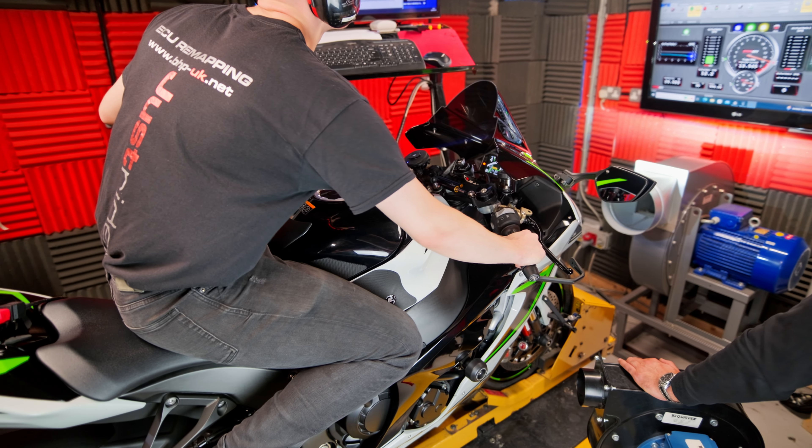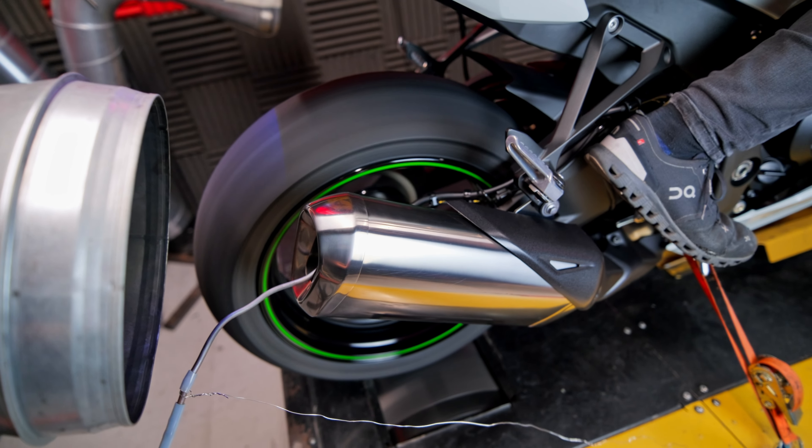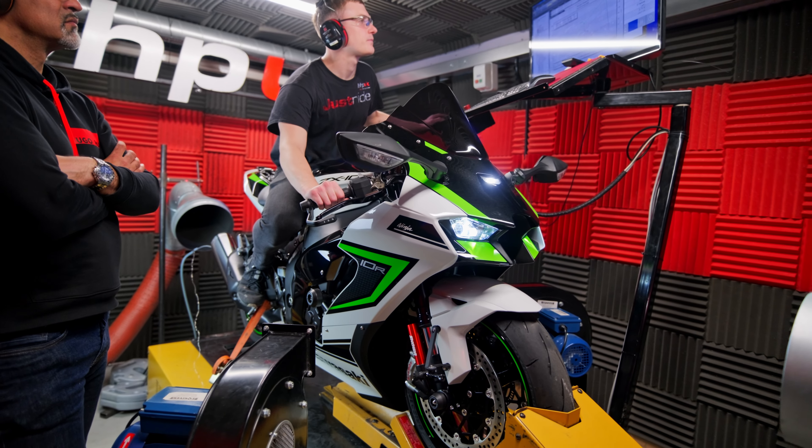We're going to use this as a development bike — get it run up, see what it's doing, write a map for it as a stage one. Then we're going to consider doing some development on an exhaust system for it and get that tuned in perfectly.